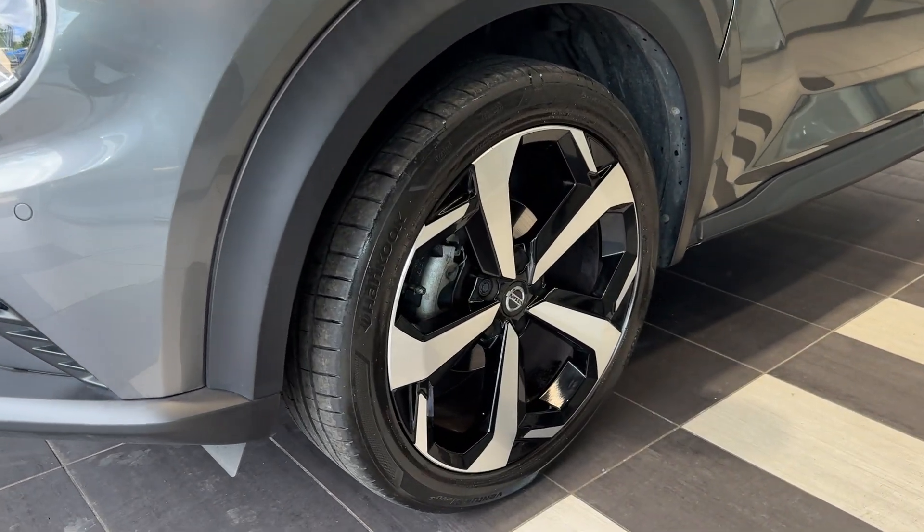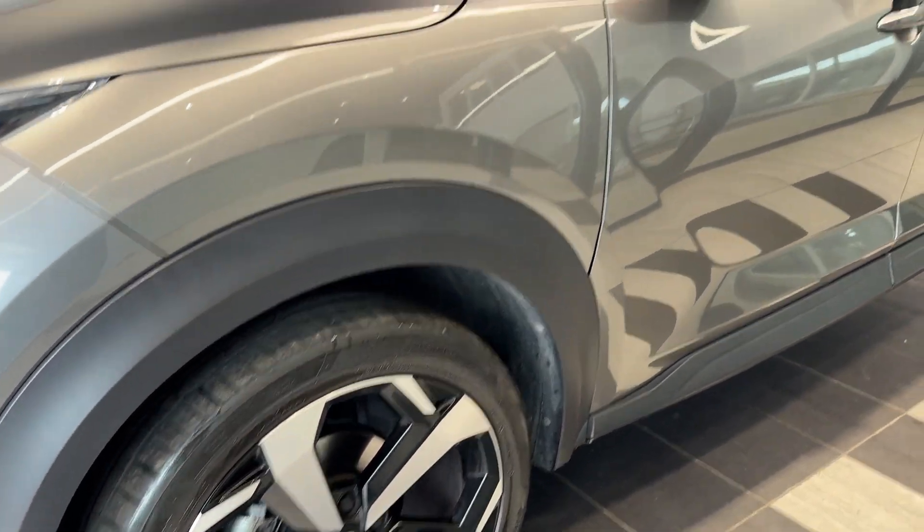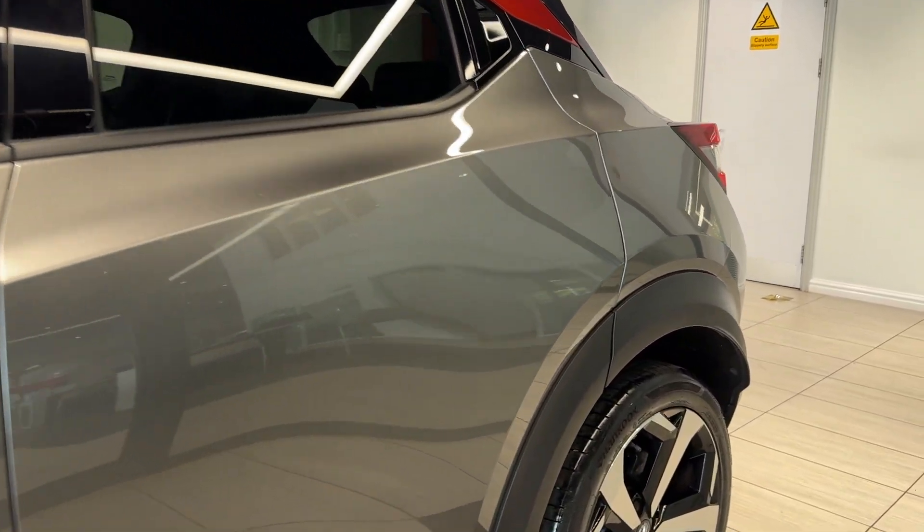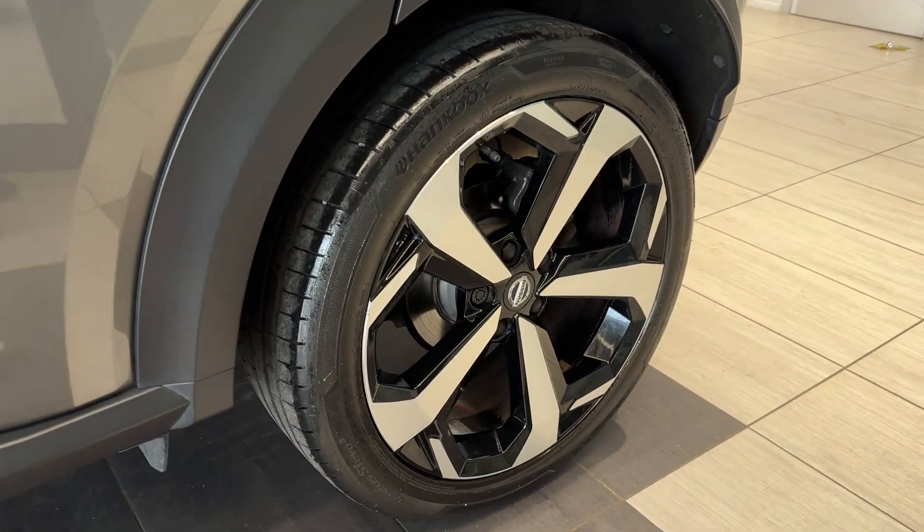Coming down to the passenger side front wheel, and along the side we have rear privacy glass, down to the rear wheel.